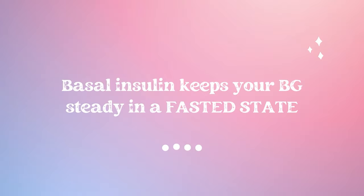The purpose of a basal insulin is to keep your blood sugar steady during a fasted state — that is the key concept. Basal insulins are not supposed to correct your blood sugars after meals or anything along those lines. They are literally there to keep your blood sugar steady while you don't have any carbohydrates on board or any bolus insulin from a meal on board.